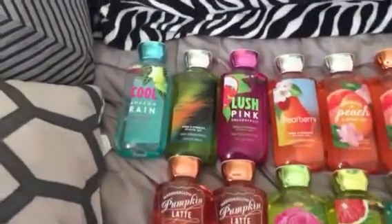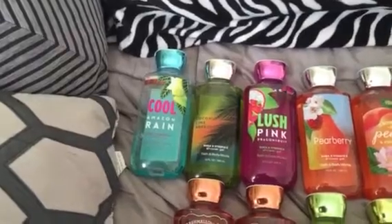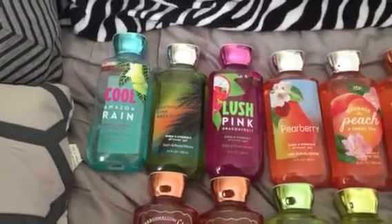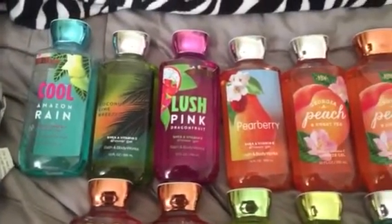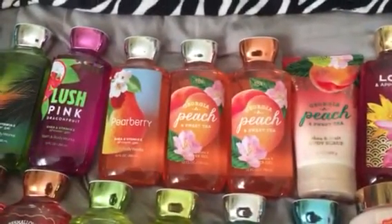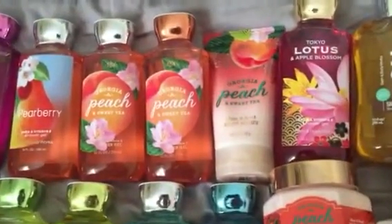We're gonna start with shower gels. I have Cool Amazon Rain, which is the one I'm currently using, Coconut Lime Breeze — one of my favorites — Lush Pink, Dragon Fruit Pear Berry, Georgia Peach and Sweet Tea.